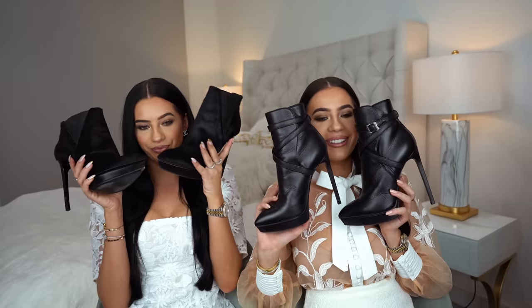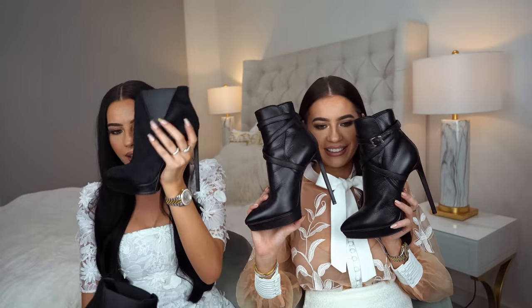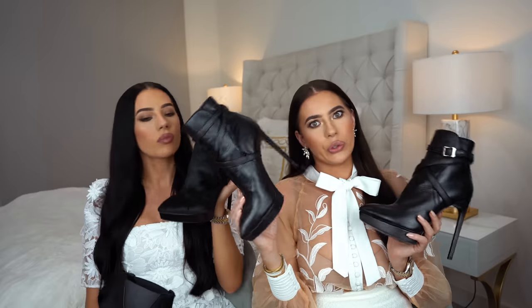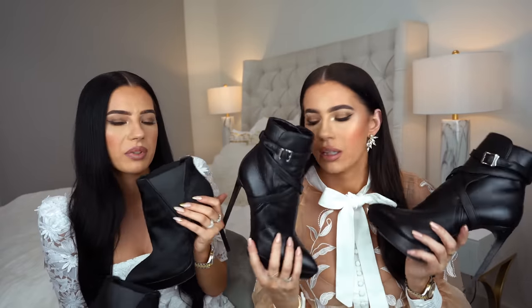We've got some shoes that are pretty hideous. We got these at an outlet mall, and usually when you go to outlet malls you always buy stuff you don't need — old stock, old season. So we got these shoes. They're from the same brand — both from YSL. Mine are much worse; they look like horseshoes. They're both pointy. Mine are not that bad, I would probably still wear them.